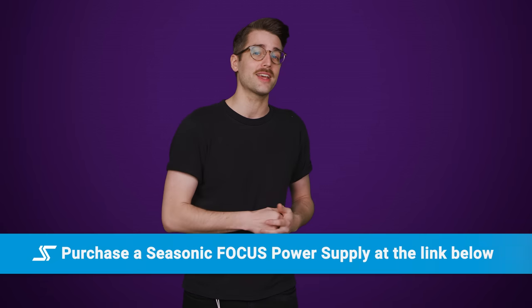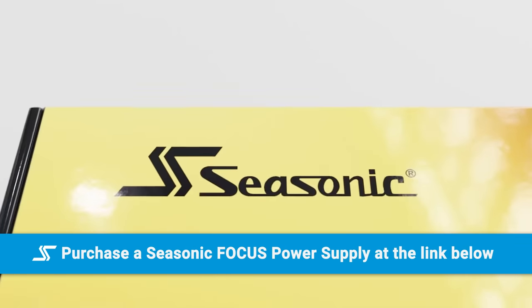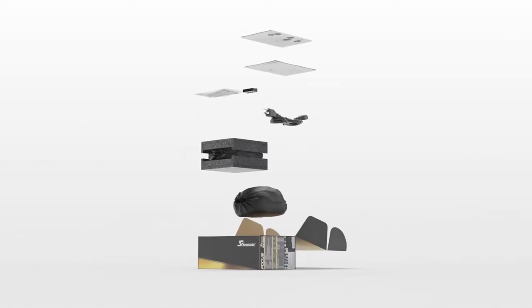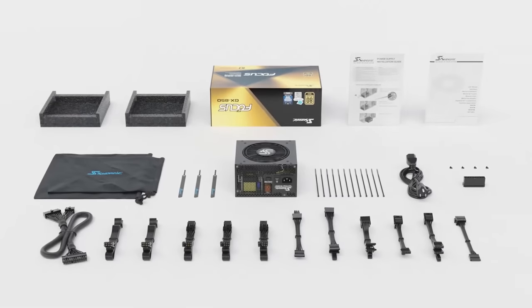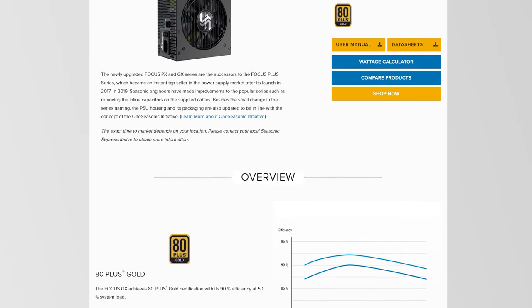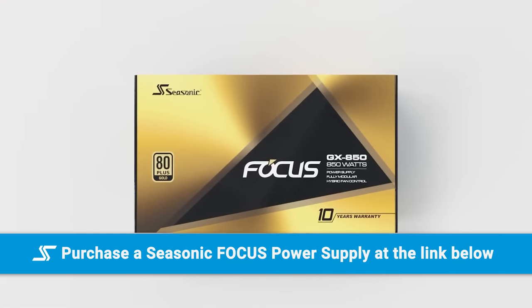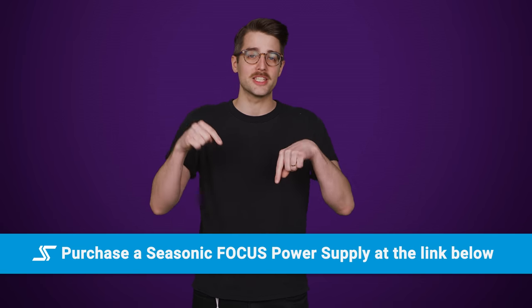We'll tell you how to get started with it right after we thank our sponsor, Seasonic. Seasonic's Focus Plus 750 watt gold power supply is a good choice for mid-range systems at a great price. It features an 80 Plus Gold rating, is completely modular, and has fluid dynamic bearings as well as hybrid fan control to reduce overall fan noise. And it's all backed by a 10-year warranty. Learn more at seasonic.com or through the links below.